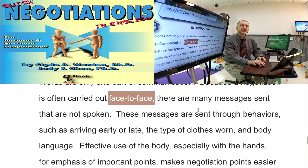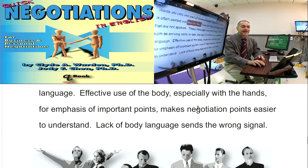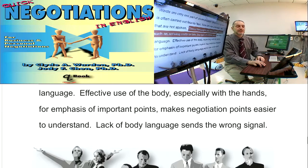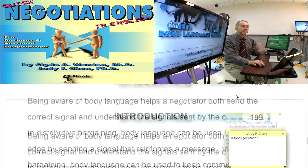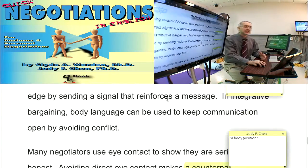So face-to-face is really important for body language if you want to get something more, something bigger, something special. Of course, body language can include many types of things, such as the clothes you wear, the way you look, the way you move your arms and your body, and the signals you send.